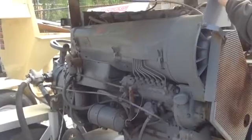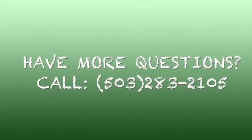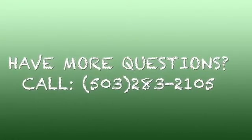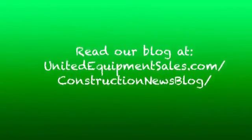Besides Deutz, we do put in other diesel engines, but Deutz seems to be the most popular. Thank you very much.